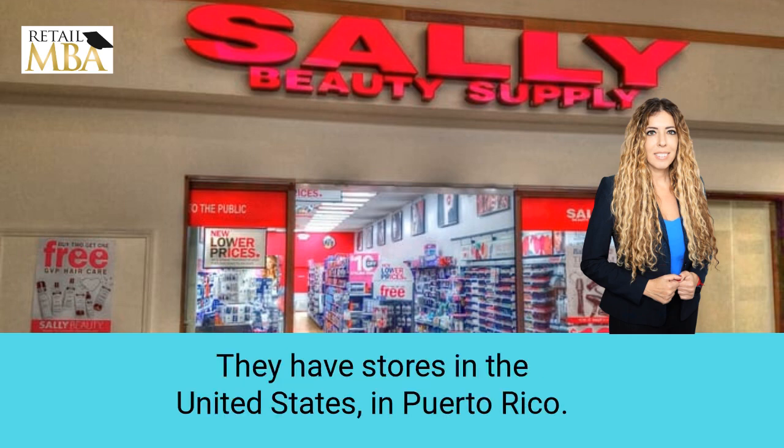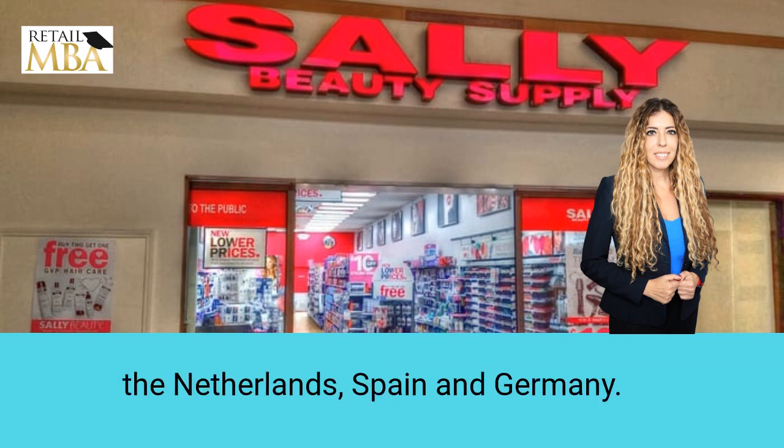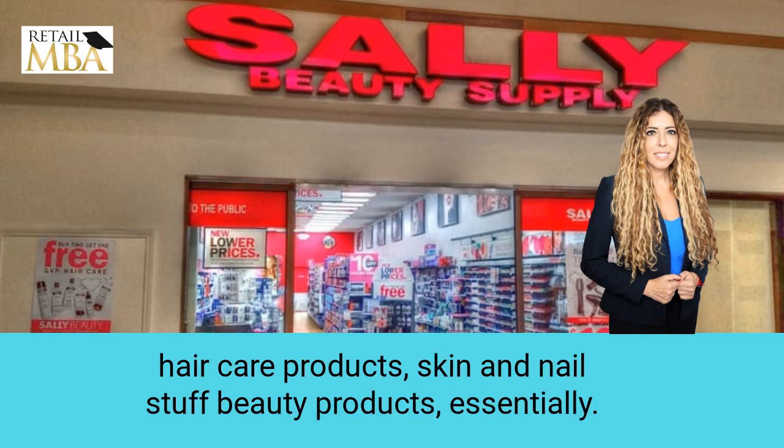They have stores in the United States and Puerto Rico. They also have Canada, Mexico, Peru, the UK, Belgium, Chile, France, Ireland, the Netherlands, Spain, and Germany. They're obviously amazing at what they do, and they sell hair color products, hair care products, skin and nail stuff — beauty products, essentially.